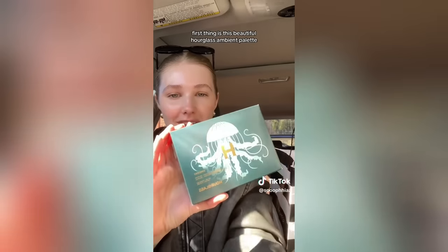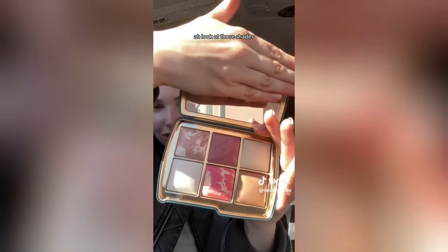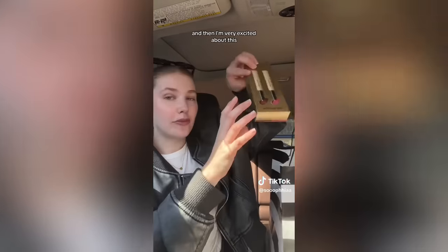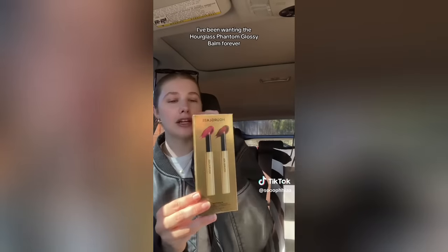It's Sephora haul time — I got the big bag! First up is this beautiful Hourglass Ambient Palette in Jellyfish. Let's open her up — oh my god, she's beautiful! Look at those shades. Then I got the Hourglass Phantom Glossy Balm in the shades Haze and Craze — I've been wanting these forever. I was going to put them on my Christmas list but no one was going to buy me $55 lip products, so I treated myself.